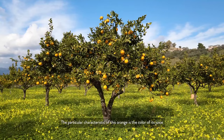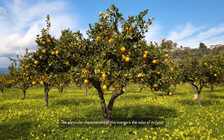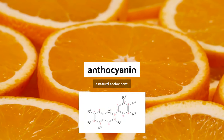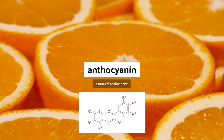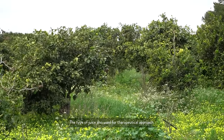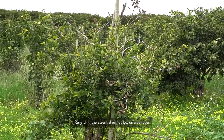Tell me why the oranges here are the best oranges in the world. A particular characteristic of this orange is the color of the juice, because of the presence of anthocyanins, which are natural antioxidants. This type of juice is also used for a therapeutic approach.